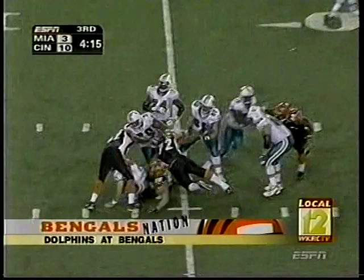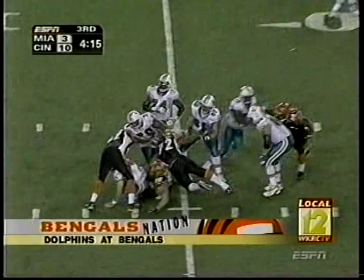Next Dolphin series — no chance against that pumped-up defense. Justin Smith levels Feely for a 9-yard loss. Another three-and-out.